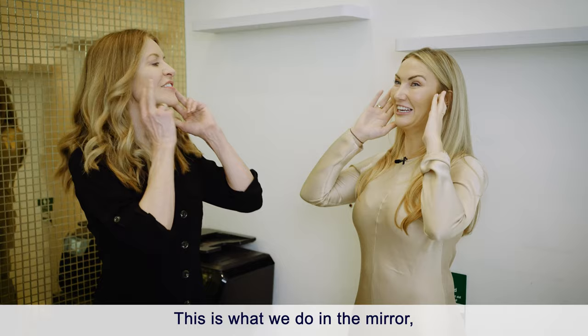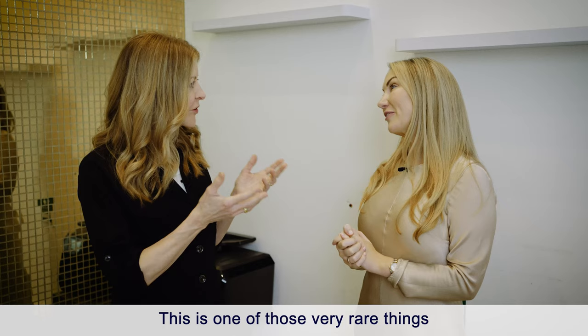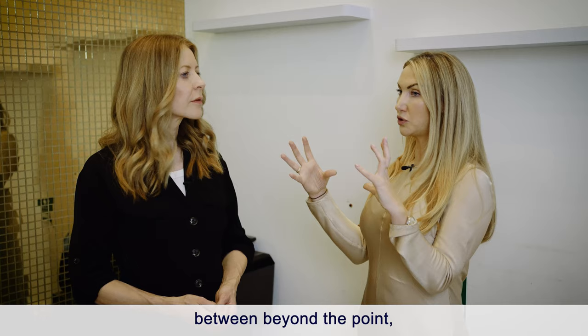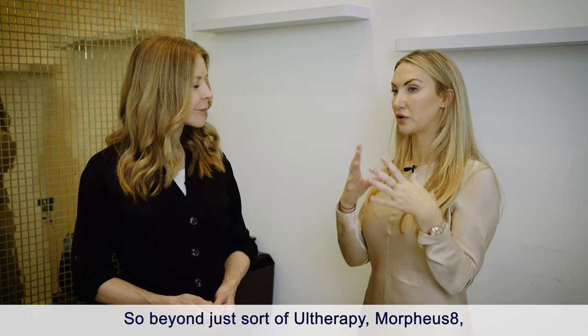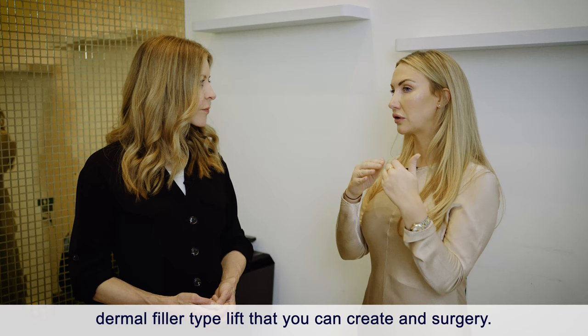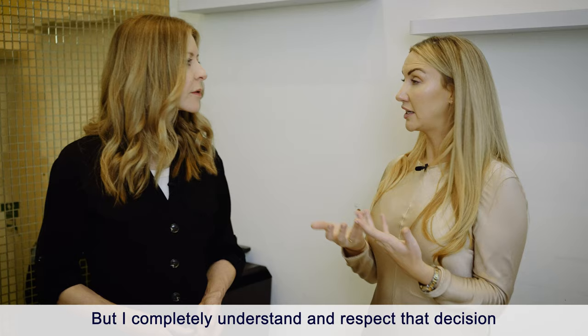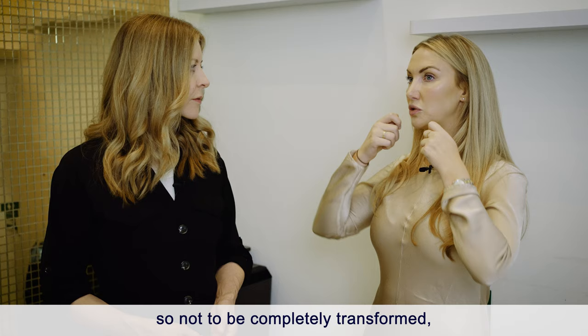This is what we all do in the mirror — normally it takes a facelift to achieve that. Threads can bridge the gap between energy-based devices like Ultherapy, Morpheus 8, and dermal filler lifts on one side, and surgery on the other. I'm very pro cosmetic surgery, but there's a group of clients who either don't want to go down that route, or are happy with the improvement that a thread lift can achieve.